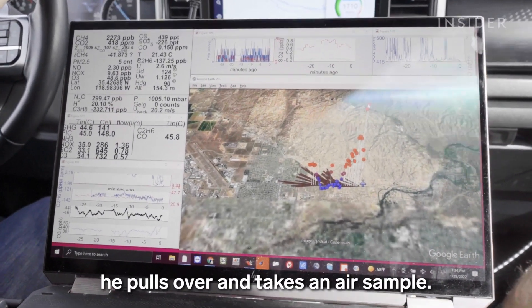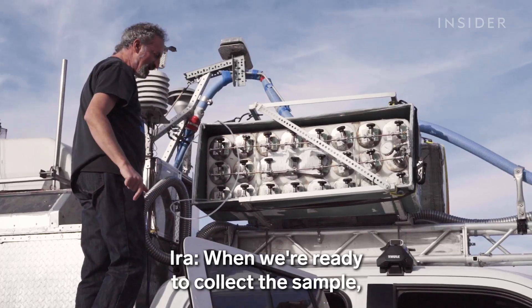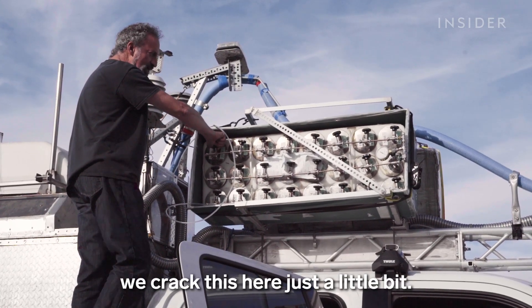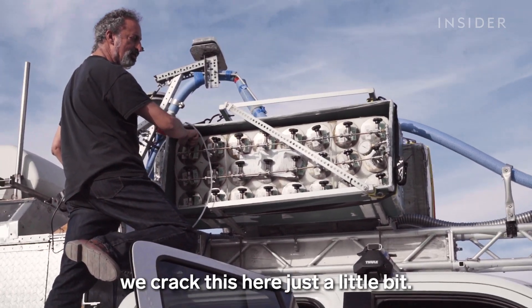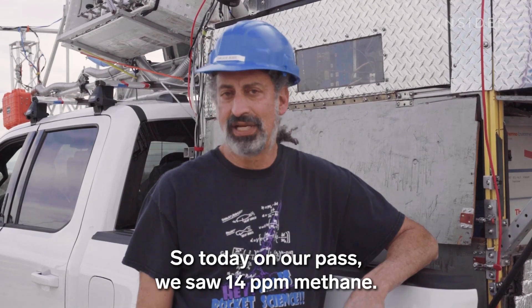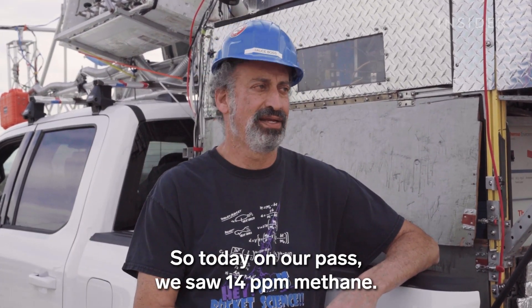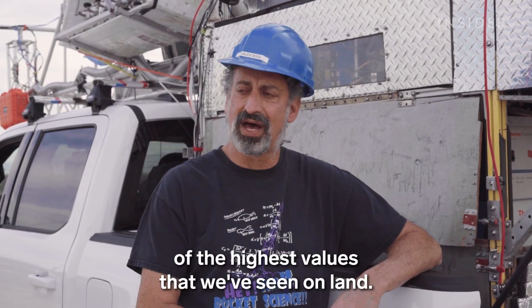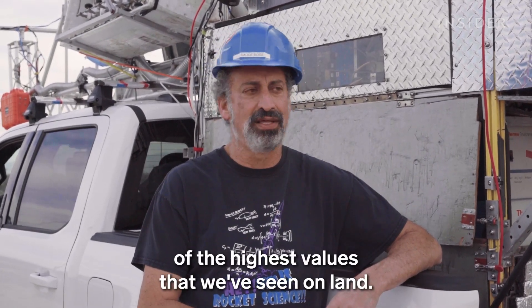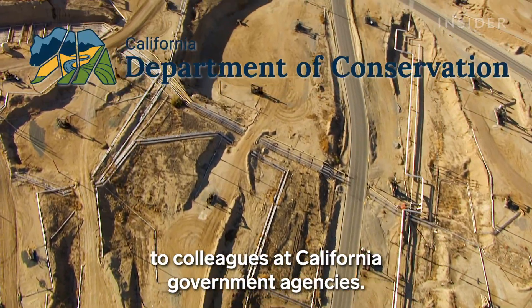When his instruments pick up a plume, he pulls over and takes an air sample — cracking the valve just a little bit so it doesn't fill too fast. Today on their path they saw 14 ppm methane, which Ira says is one of the highest values they've seen on land. He then passes his findings to colleagues at California government agencies.